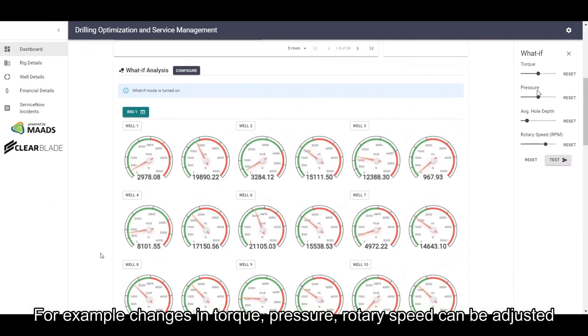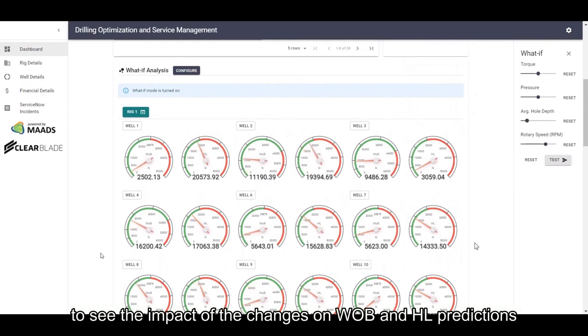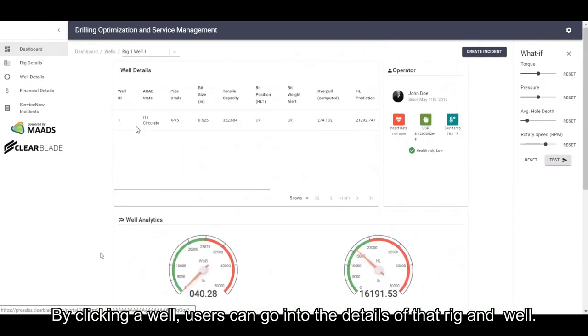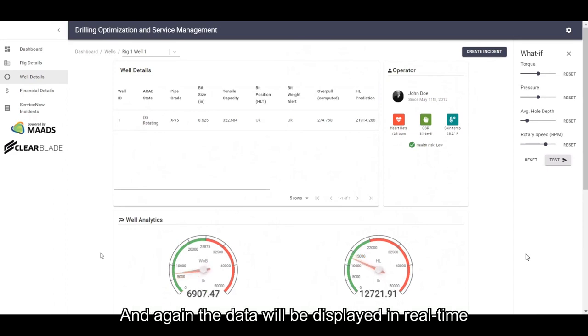For example, changes in torque, pressure, average hook load, and rotary speed can be adjusted to see the impact of those changes on weight on bit and hook load predictions. Users can go into the details of that rig and well, and the data will be displayed in real-time.